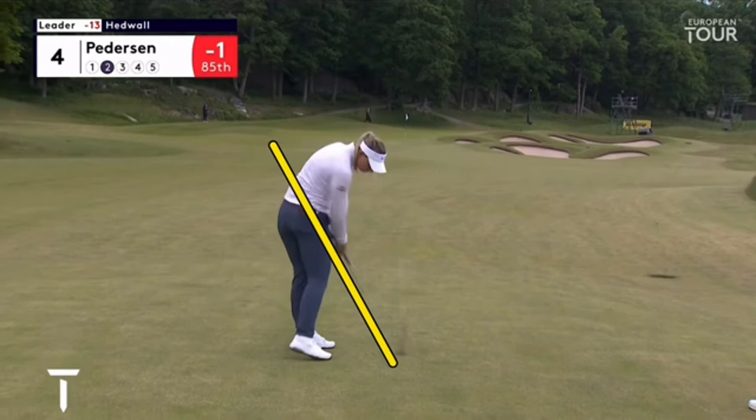That early release gets her into trouble — she does get some shots that flip at the bottom, getting them to the left. This one is planing out beautifully; it's really a case of where the handle is relative to the club head. If it casts a little too early she can get shots going left.